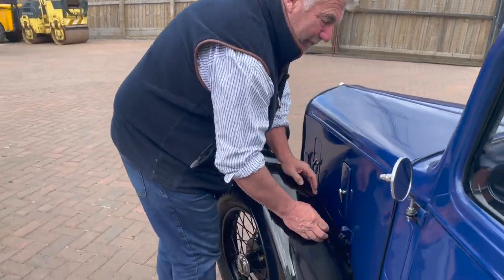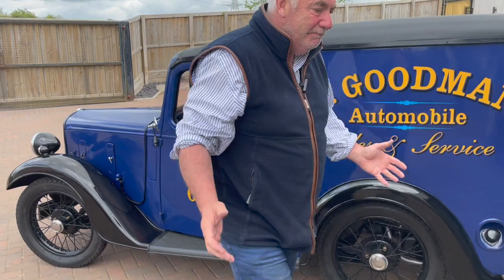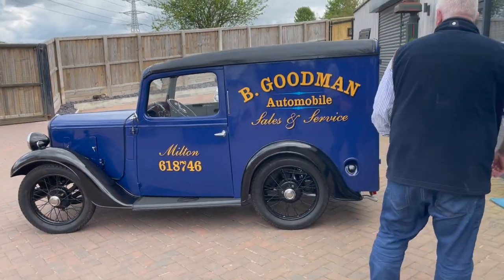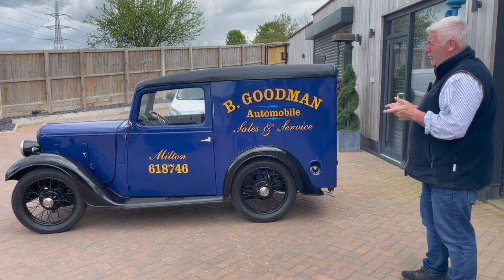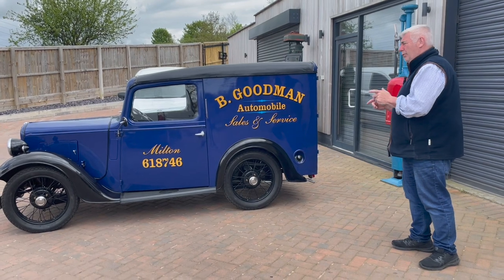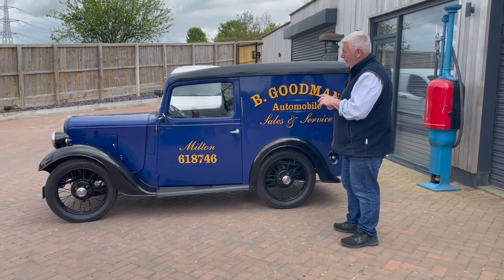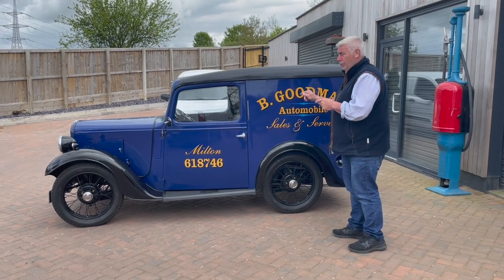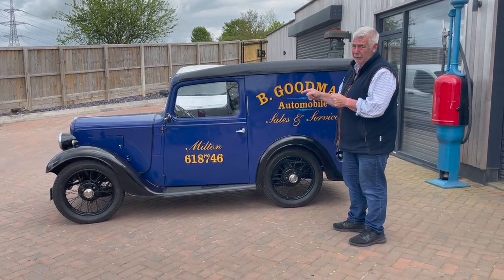Like all these commercials, I wouldn't like to drive them two or three hundred miles — they're bloody uncomfortable and that's the way they are. But if you want something to take to a show, something nobody else has got — people have Austin Ruby vans and Morris Minor vans or whatever, but they won't have the last van off the production line. And this is the last van off the production line.